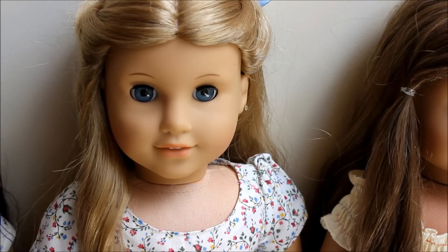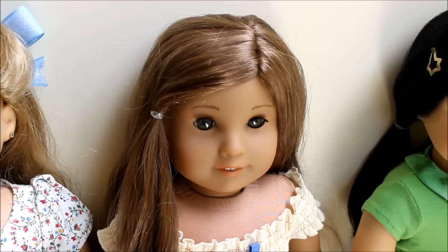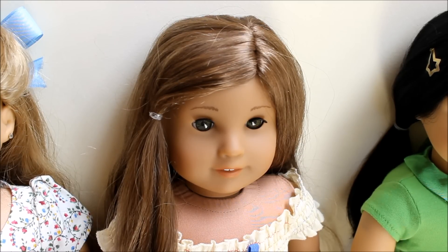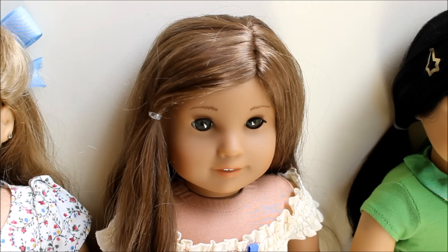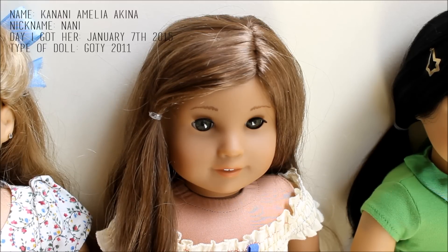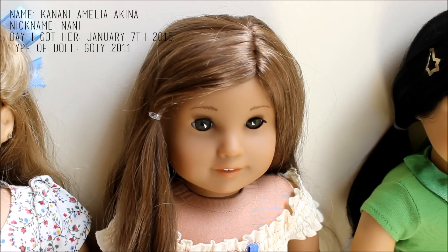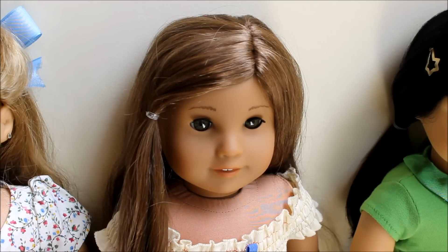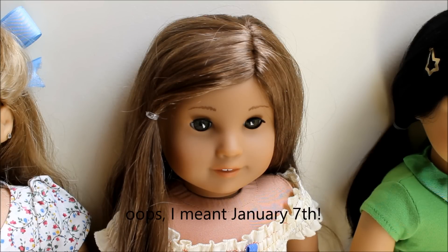Then I have the doll that was literally a struggle to get — but I did finally get her — and that's Kanani. She's really, really pretty and I love her so much. I got her for Christmas from my uncle and she arrived here on January 6th of this year, 2015.